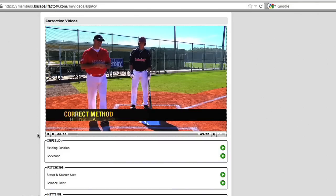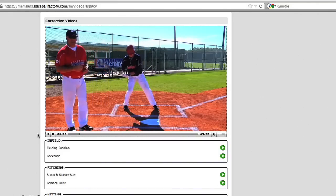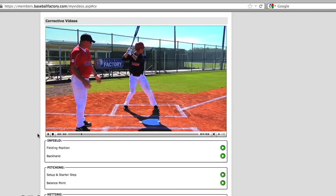In addition to the player's video footage, he also receives corrective video tips that show the proper way to do things. When the player gets into his stance and setup, and the pitcher is about to deliver the pitch, we're looking for that hitter to load his hands and take a stride with his lead foot.